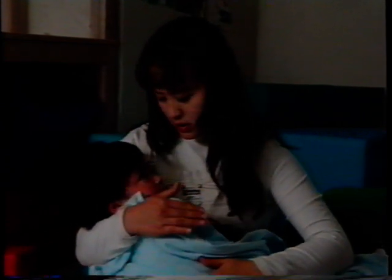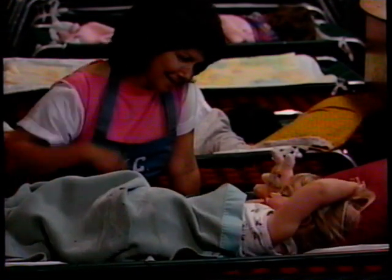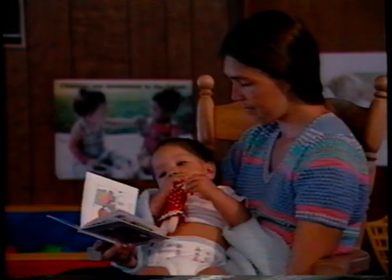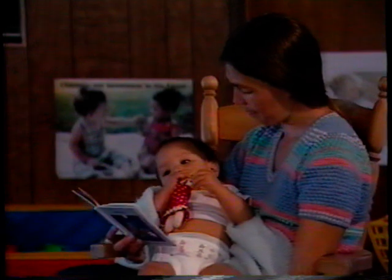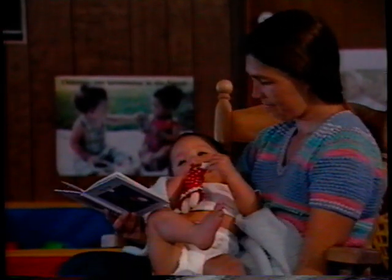Helping children to sleep and easing them into wakefulness is time well spent. These tender times can build the child's trust in you. Giggle time and wiggle time, songs and stories — especially those that have a connection to the child's home — not only help children relax but also play an important role in language development.